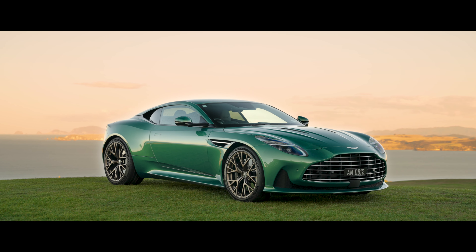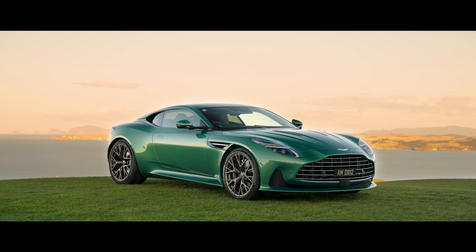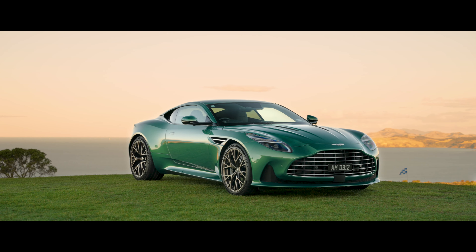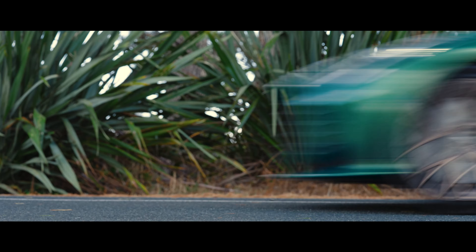The DB12 — Aston Martin calls this the Super Tourer. Yes, Grand Tourer wasn't big enough for this car, but neither was our garage. So welcome to the very grand Kauri Cliffs and the super back roads of the Whā North.